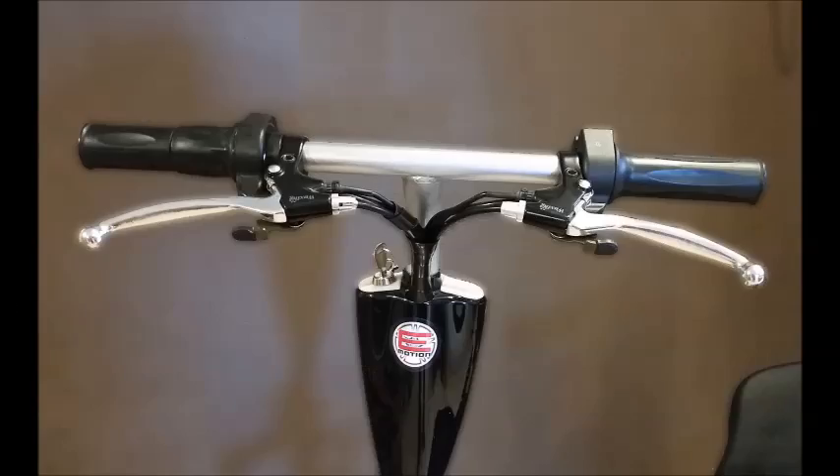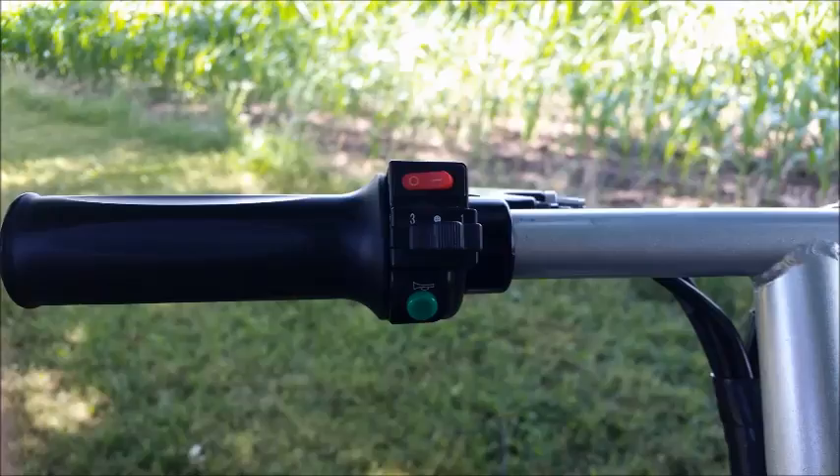There are independent front and rear brake controls on the left and right sides of the handlebars, as well as many other features. On the left you'll find the headlight switch, horn, and three-speed selection switch to make riding your scooter easier — indoors, on the trails, and down the street.